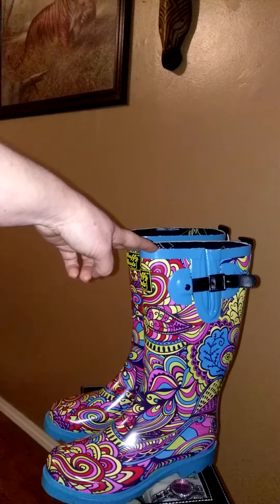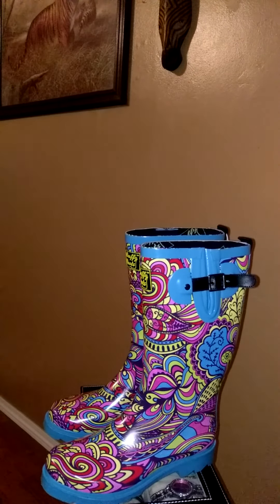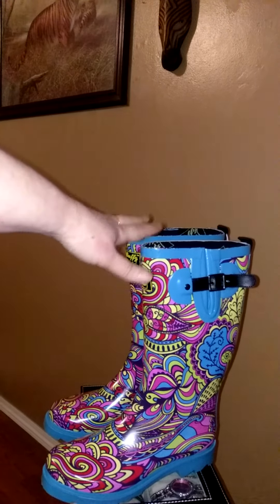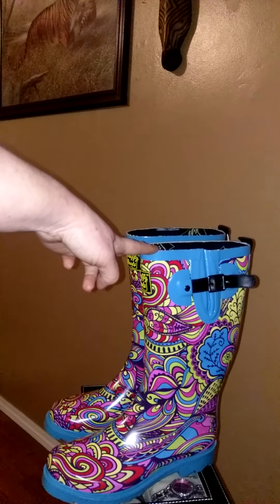They have many designs to choose from. Please visit my blog at notjustanothersoutherngal.blogspot.com. I also have a Twitter — it's j-e-n-i underscore f-i-n-i. I want to thank you guys for stopping by, and I do want to remind everyone that I did receive these boots free in exchange for my honest and unbiased review. Thank you.